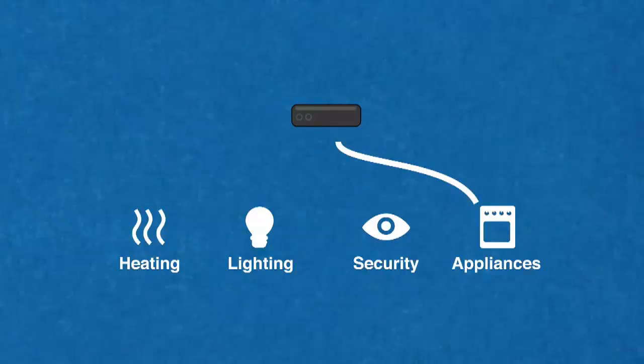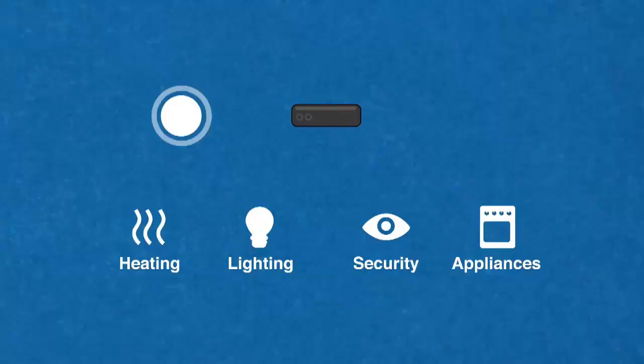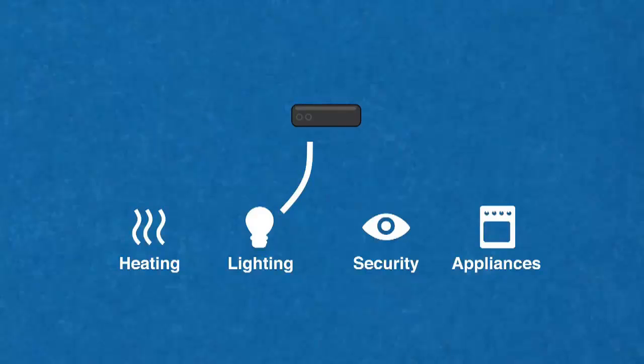Power can also be scheduled. For example, heavy electrical loads such as washing can coincide with maximum output from solar photovoltaic panels fitted on the roof.